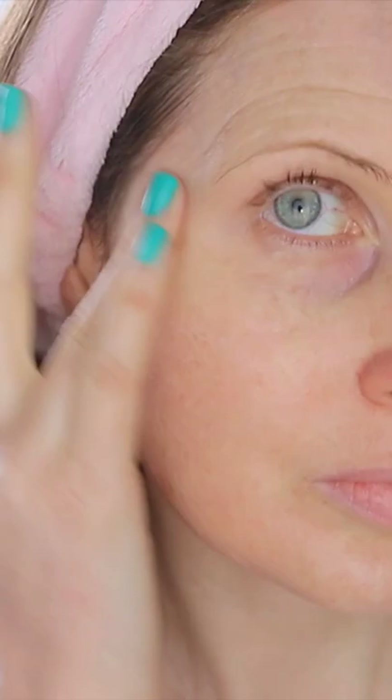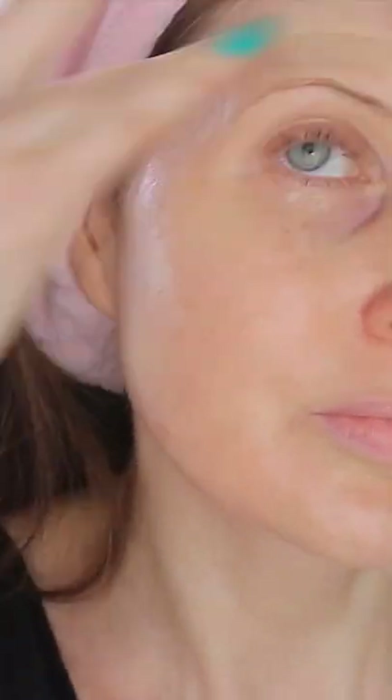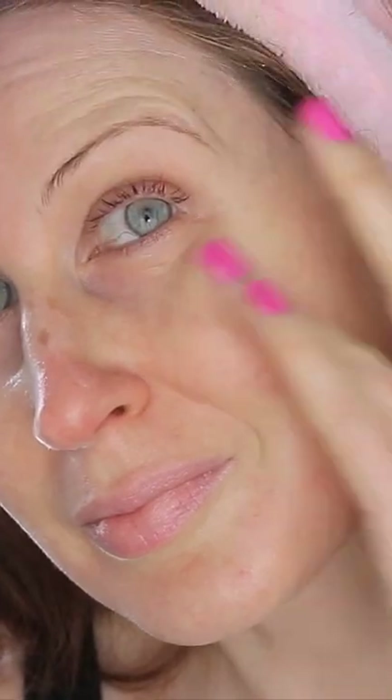You only need a tiny amount, but I just love this combo for more awake and hydrated under eyes. Plus it's the perfect base if you're wanting to apply concealer on top.